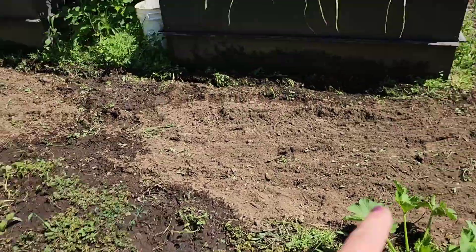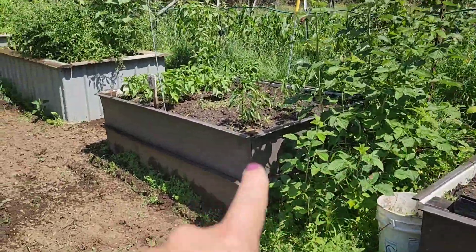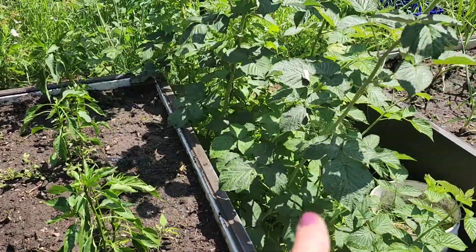There's a couple of watermelons, they're not doing so hot. Garlic, poblano peppers, jalapeno peppers, bell peppers, raspberries.